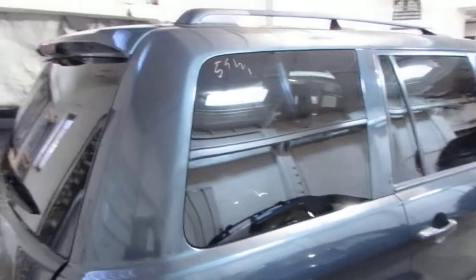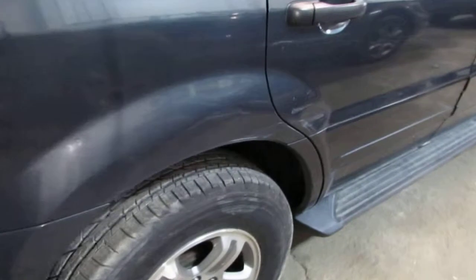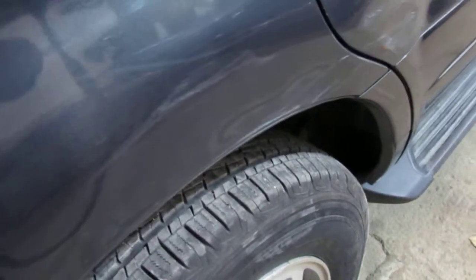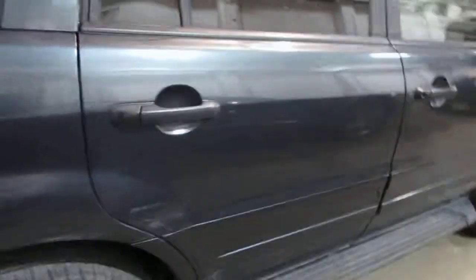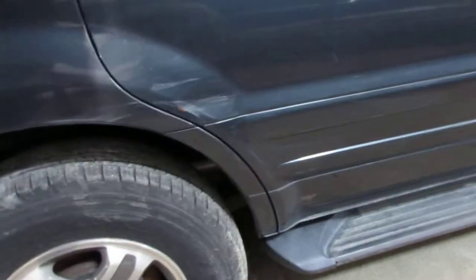The vehicle does still have a good right side quarter panel. It does have a small dent just above the wheel opening, but this is still a good usable quarter. The vehicle does still have a good right rear door. This also has a dent just below the door molding, but this is still a good usable door as well.